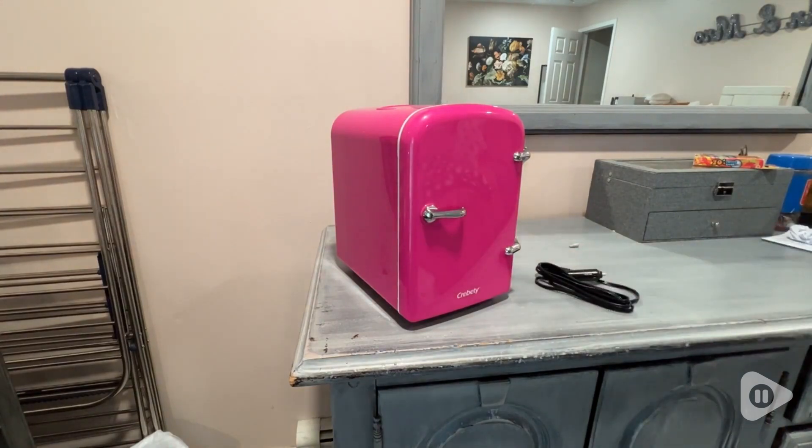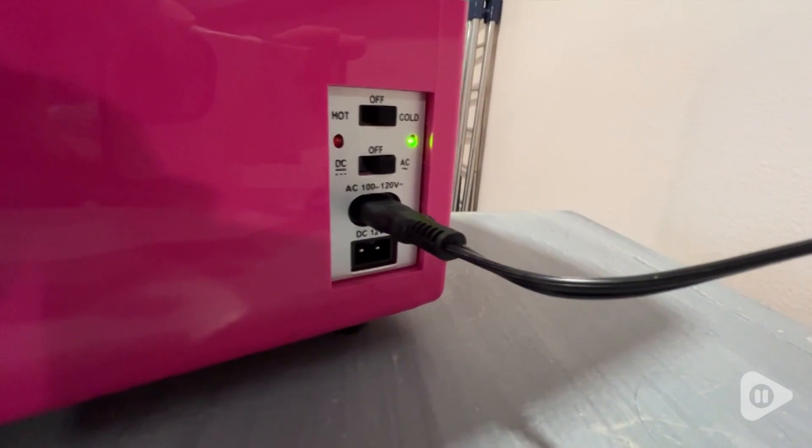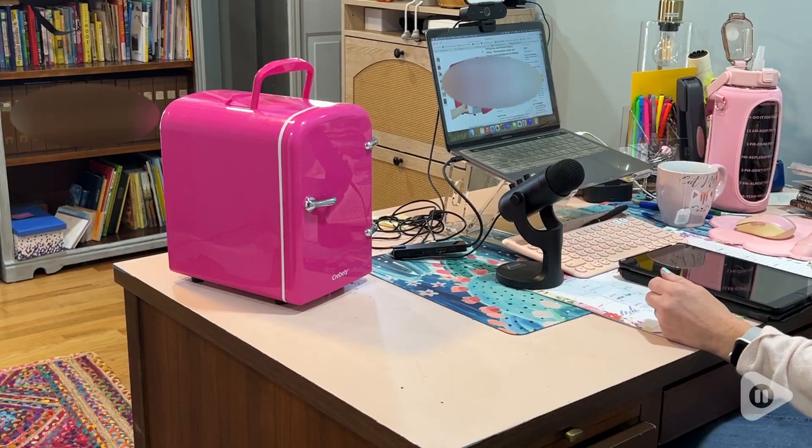I really love this fridge because it really replicates my retro fridge — it's so cute. I love the little handle as well as the really unique bright pink color, and the fridge keeps everything nice and cold.